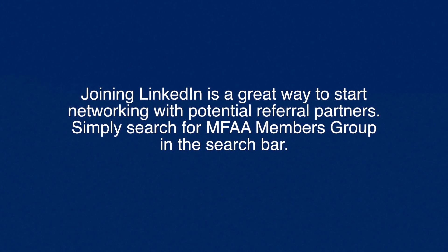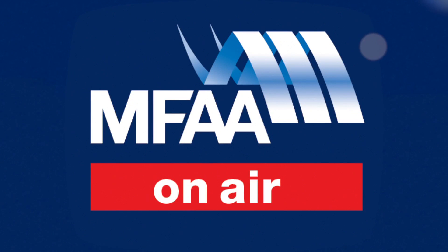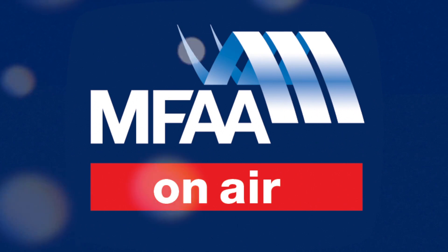Joining LinkedIn is a great way to start networking with potential referral partners. Once you've signed up, search MFAA to join the MFAA members group. You've been watching MFAA On Air.